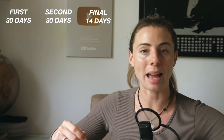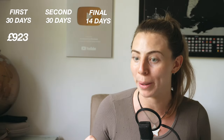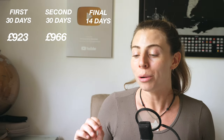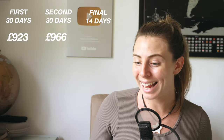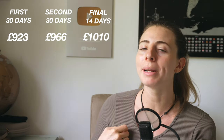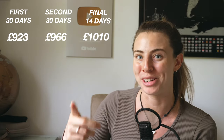I've split up all of my costs into my first 30 days, my second 30 days, and my final 14 days so we can have a look at how all of this varies. In my first 30 days I spent £923 — not too far over budget. In my second 30 days I spent £966 — also not outrageously over budget. And in my final 14 days I spent £1,010, and that is where things seemingly got a little bit out of hand. But I believe there are three very good reasons for this, which I will get into, so make sure you keep watching.